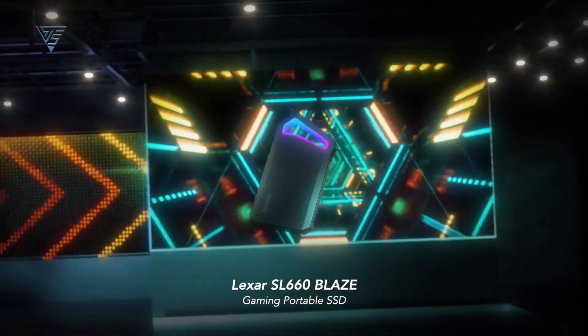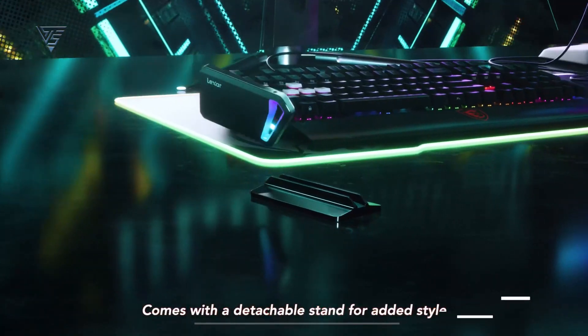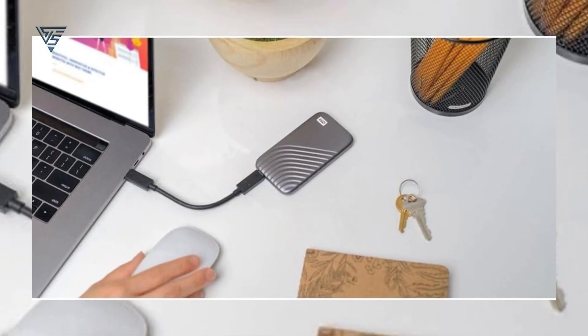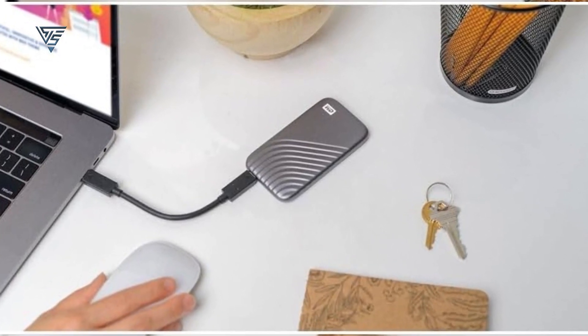The SSD also includes 256-bit AES encryption for enhanced security, protecting your data from unauthorized access. Compact, portable, and visually striking, the Lexar SL660 Blaze is a reliable and versatile external SSD that combines speed, style, and security for your Mac.